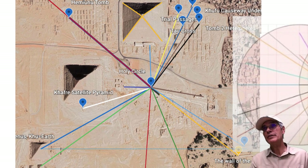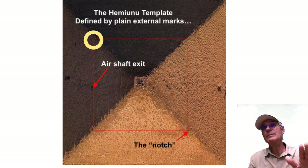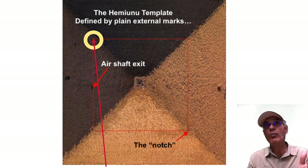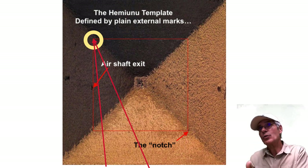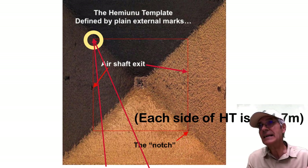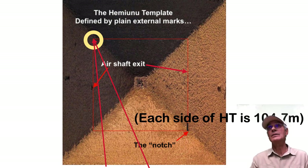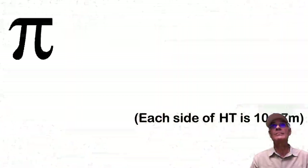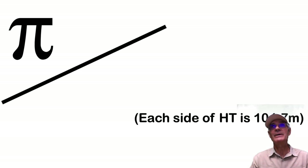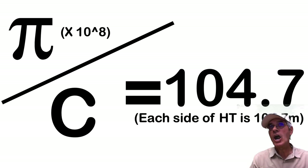Here's a top view of lines drawn on Google Earth exactly 100 feet from the holy shaft. Let's look at the Hemiyunu template. The boat pit pointers point to the southwest corner; you've got the notch at the northeast corner; an air shaft goes through the south, and another through the north. This template is plainly defined on Giza. Each side of the Hemiyunu template is exactly 200 royal cubits — 104.7 meters. And pi divided by the speed of light equals 104.7 at a scale of one billion. Unbelievable.